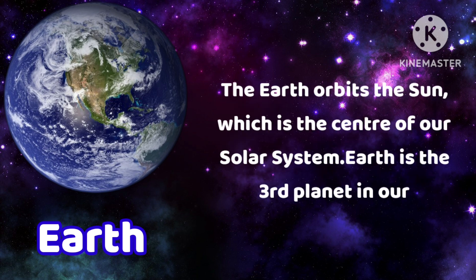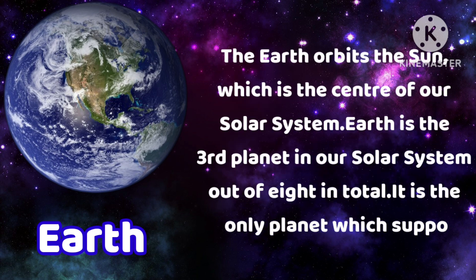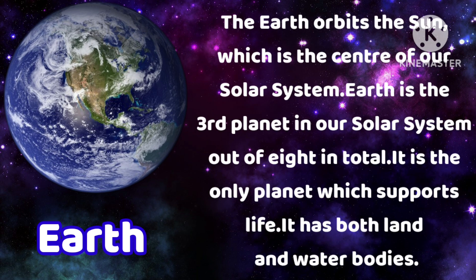The Earth orbits the sun, which is the center of our solar system. Earth is the third planet in our solar system out of eight in total. It is the only planet which supports life. It has both land and water bodies.